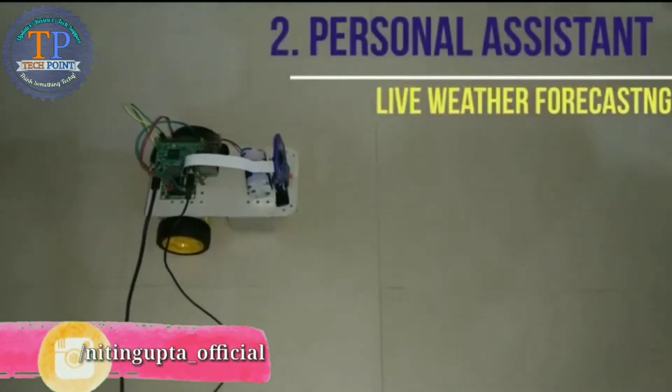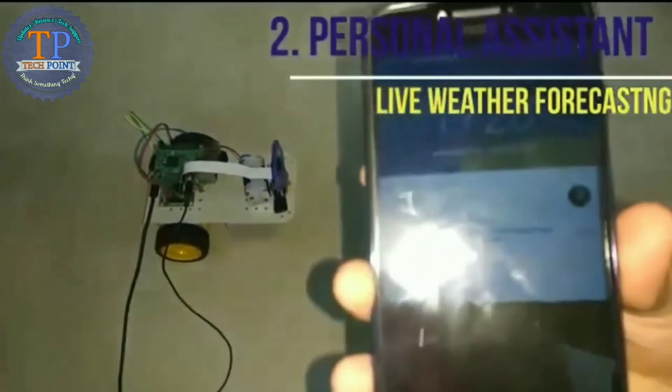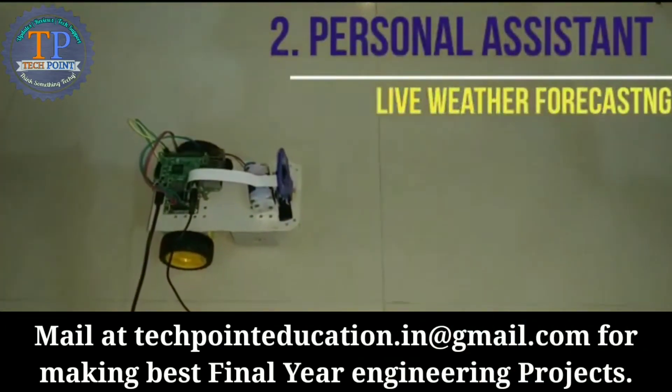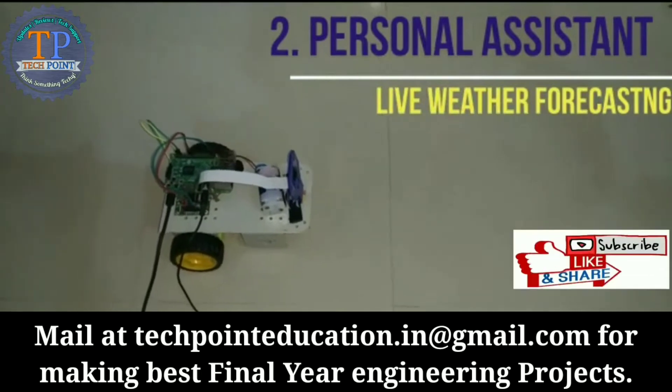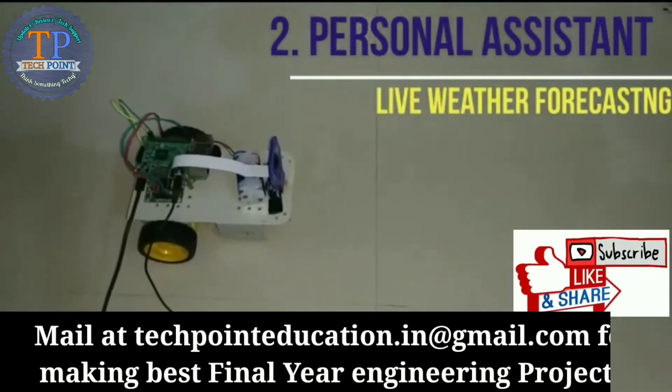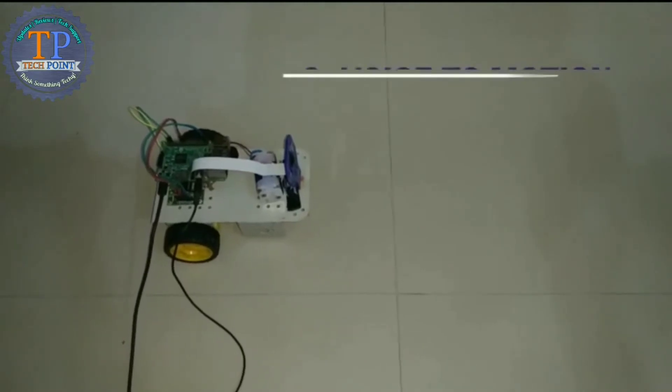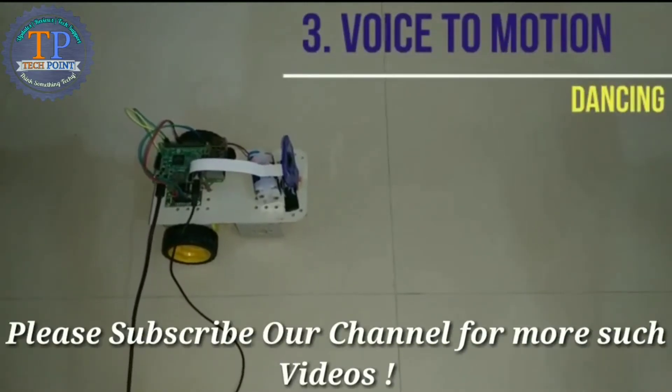Hey Google, can you tell me what's the weather right now in Contour? It's 86 and mostly cloudy. Today it's predicted to be 83 and mostly cloudy. Hey Google, trigger: show me your dance.